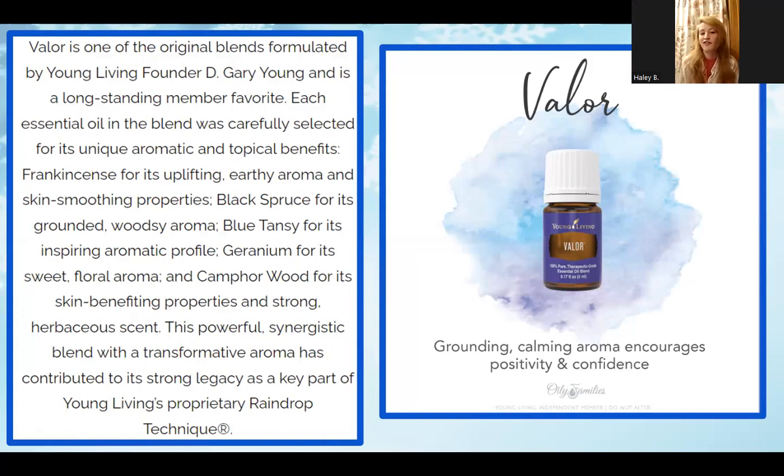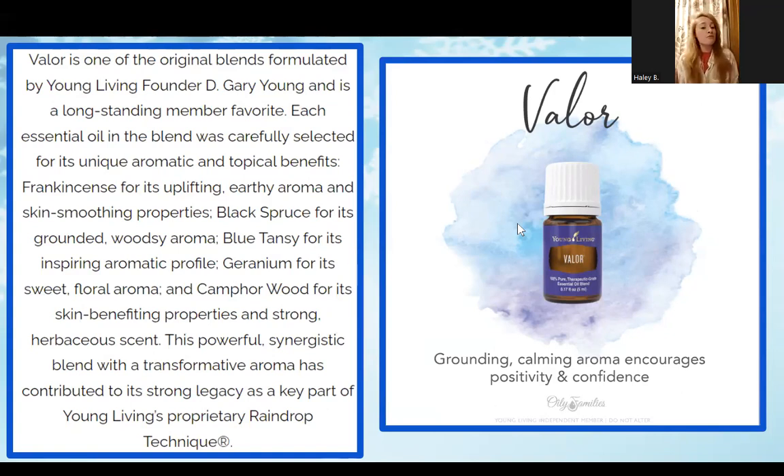Valor is a great grounding and calming oil that encourages positivity and confidence. I always consider it like a knight in shining armor in a bottle — great for when you need that little extra confidence boost before a class, a test, or when you're just not feeling your best. It contains frankincense and is great for a grounding boost. You can put it in your diffuser or, if you need an instant confidence boost, do a personal inhale in your hands.